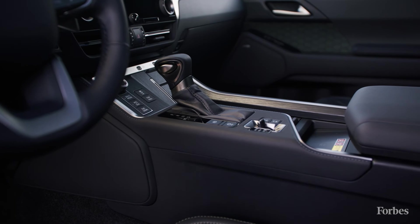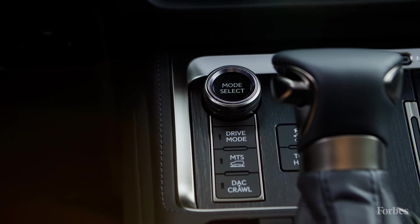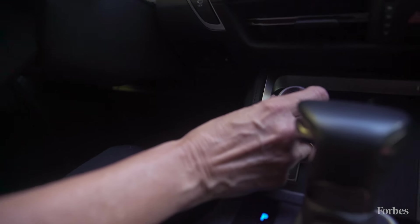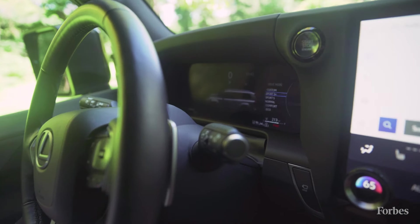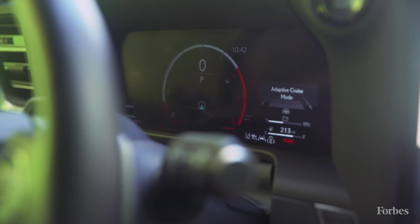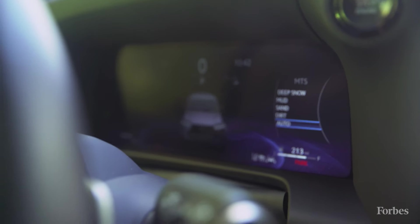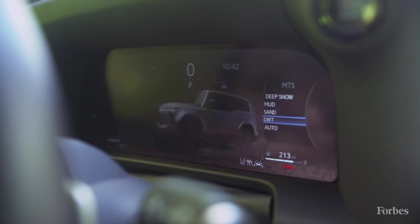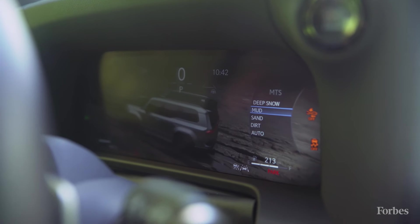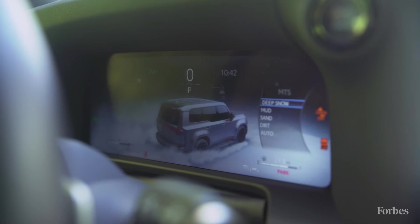This is where you'll find your drive modes and multi-terrain select, as well as crawl control. In drive mode I can dial between custom, sport, normal, comfort, and eco. If I tap the multi-terrain button, I can dial through the off-roading modes: dirt, sand, mud, or snow — which is probably where you want to be in winter. This will give you true four-wheel drive.